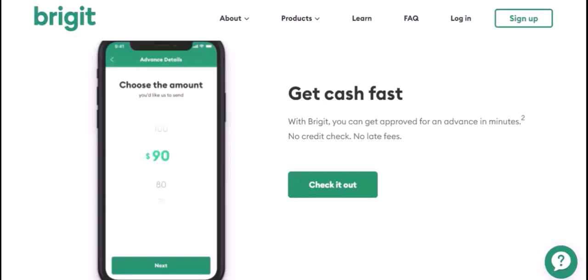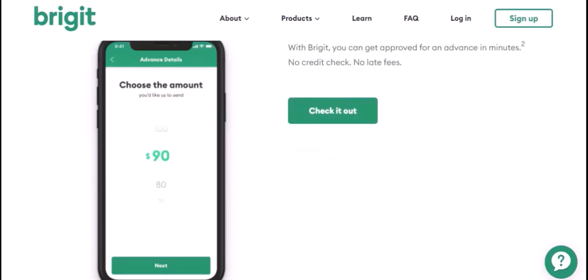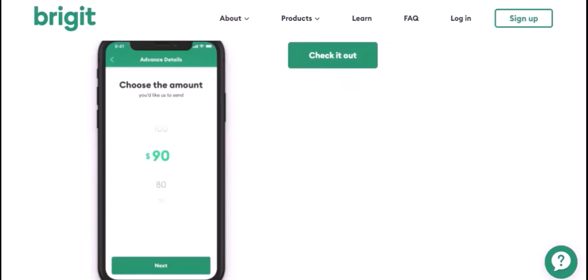There are some additional considerations to keep in mind. Bridget charges a small fee for cash advances, and the exact fee may vary depending on your membership level and the amount you borrow. You'll need to repay the cash advance plus any fees on your next payday — Bridget automatically withdraws the repayment from your linked bank account.